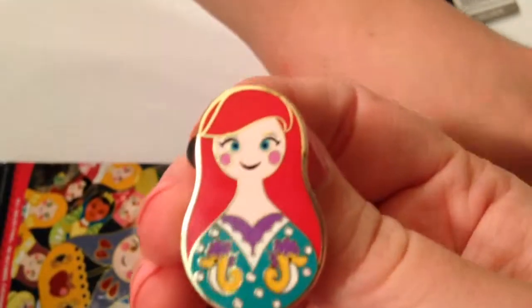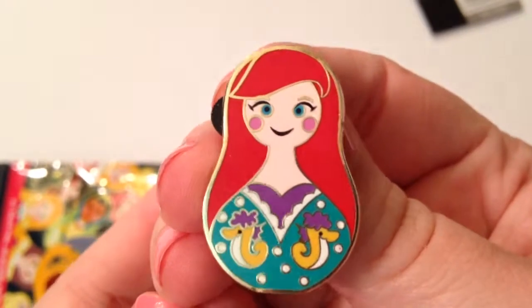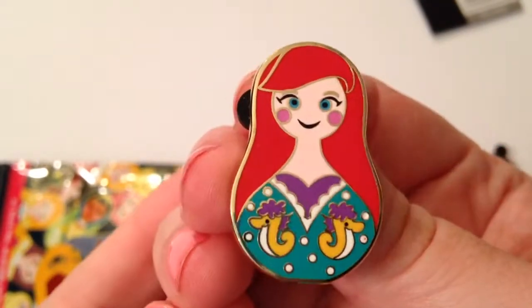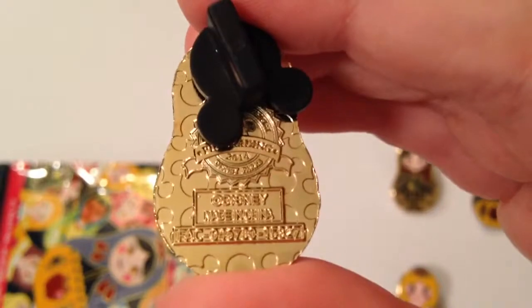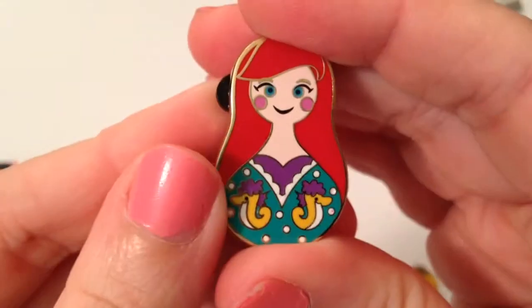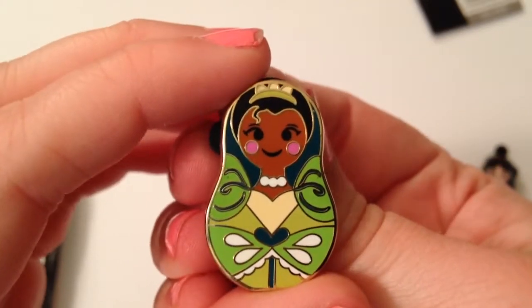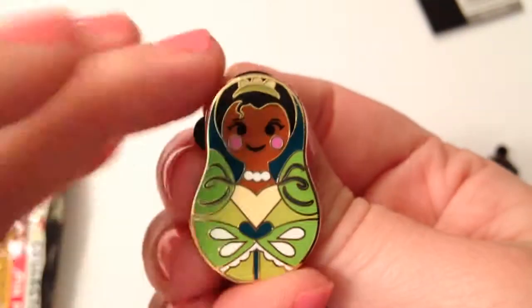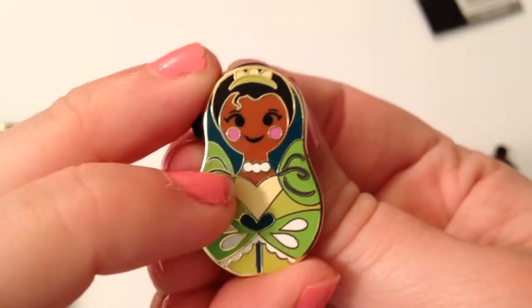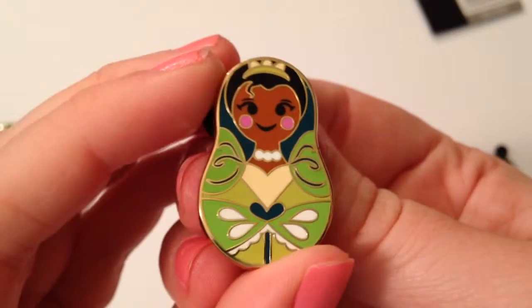And of course we got Ariel, and this just was like the icing on top of the cupcake. She is so cute with her red hair and her blue eyes, and of course the purple and green with the little sea horses. And then our last one we got was Tiana. We were so excited — we love how they did her hair with a little curl, and of course her little tiara and the beautiful green and her necklace. They did a really good job capturing her whole outfit. It would have been cute if they could have added a frog, but just minor. She's really gorgeous.